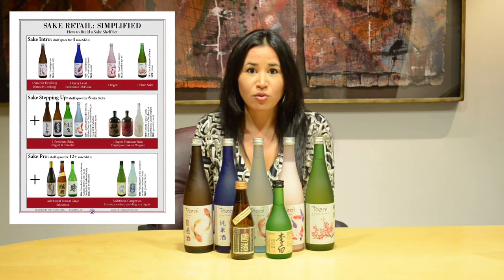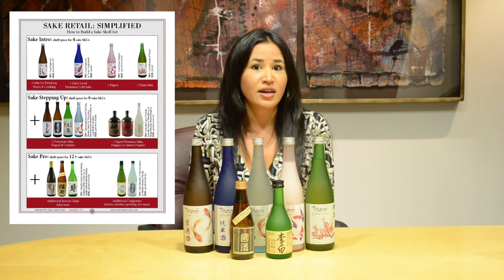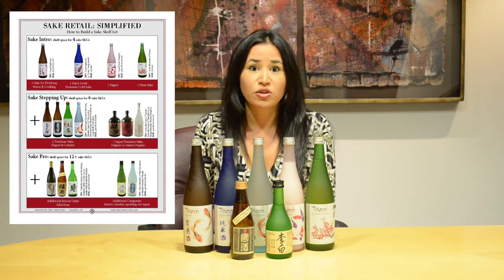Whether it's a small store with only four facings or a top-tier account with a full section dedicated to sake, this tool should really help you look for opportunities at any tier.